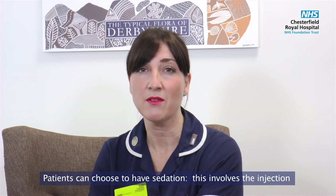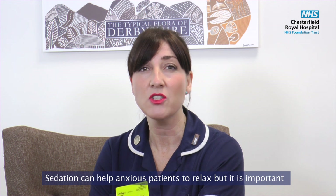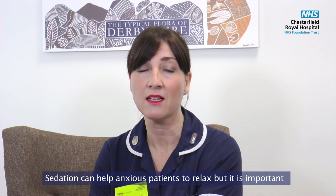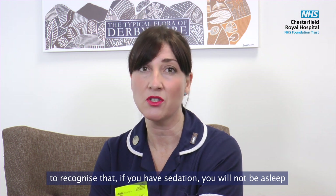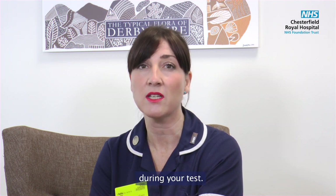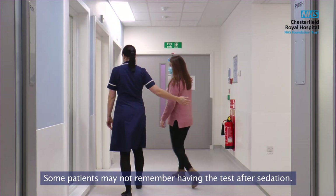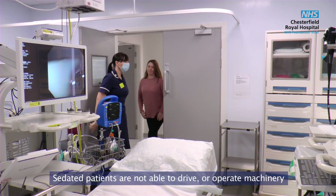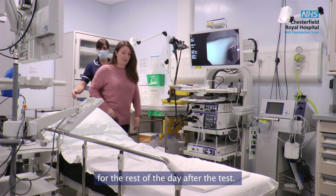Patients can choose to have sedation, which involves the injection of a drug into the hand or arm through a small indwelling needle. Sedation can help anxious patients to relax, but it is important to recognise that if you have sedation, you will not be asleep during your test. Some patients may not remember having the test after sedation. Sedated patients are not able to drive or operate machinery for the rest of the day after the test.